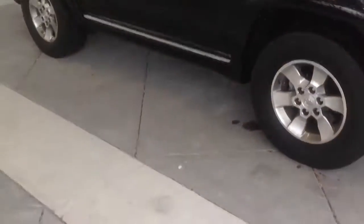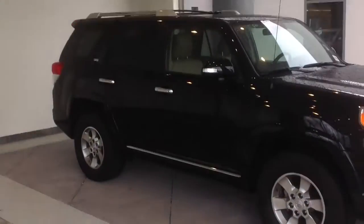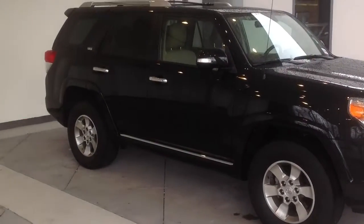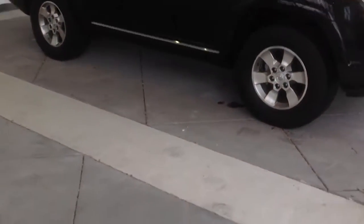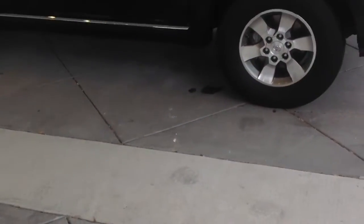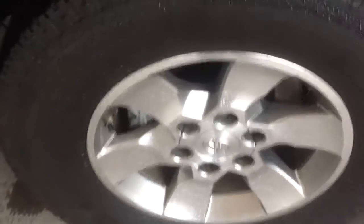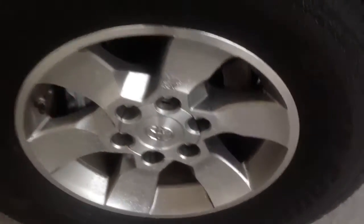Here we're looking at a side shot. As you can see in the side mirrors, there's a turning indicator. You've got your alloy wheels. The tires are in excellent condition — they're almost brand new, basically. It's got the wheel wells on here.